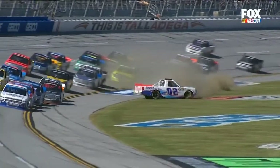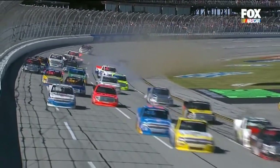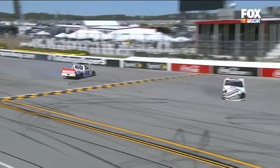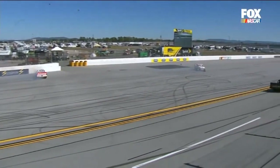At lap 53, it is Ben Kennedy your new leader, with Timothy Peters, William Byron, Ben Rhodes, and Grant Enfinger your top five. Rounding out the top ten: Brandon Brown, Spencer Gallagher, Matt Tift, Ross Chastain, and Cameron Haley.